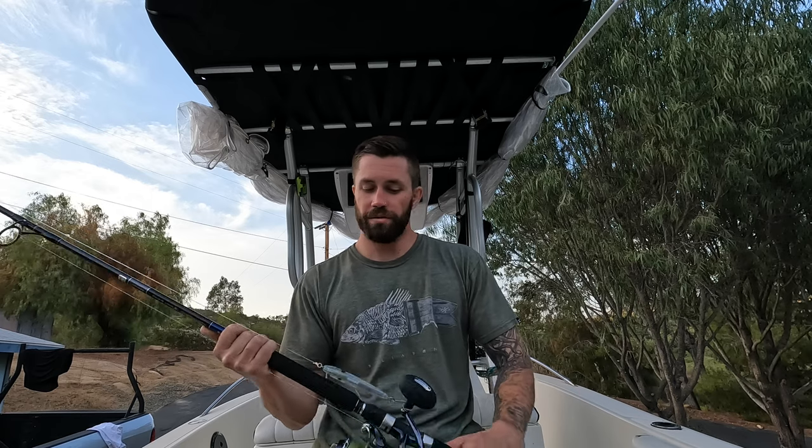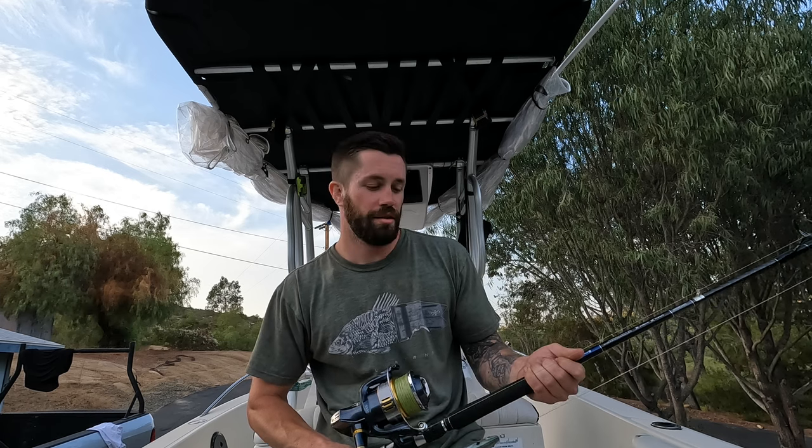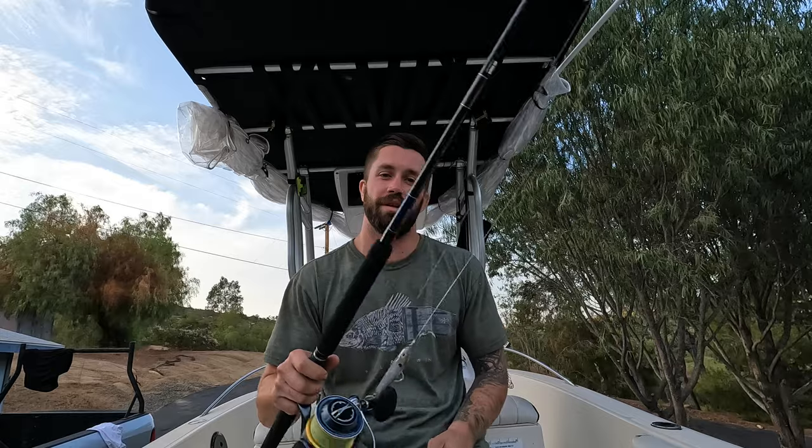Then we shot down to the 425 and then southeast to the 475 — that's where we got into the blue fin. It was a fun day on the water. Definitely got some cooking content coming up. I'm really enjoying making these videos, so let me know if there's something specific you guys want to see. I hope you keep enjoying the videos to come.